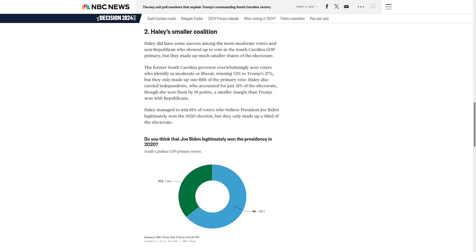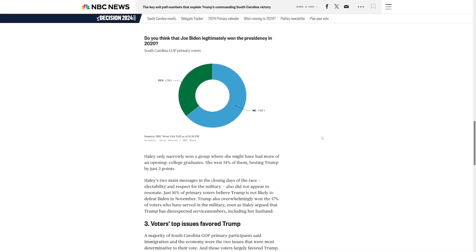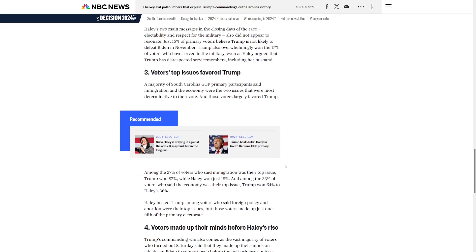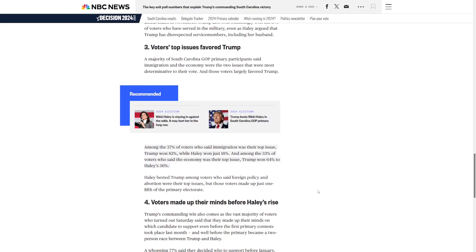Haley also won 81% of voters that believe President Biden legitimately won the 2020 election. On education, Haley did win college graduates by three points, a group she's expected to do better with. On the top issues, 37% said immigration was the top issue, and of those, Trump won 82% to Haley's 18.